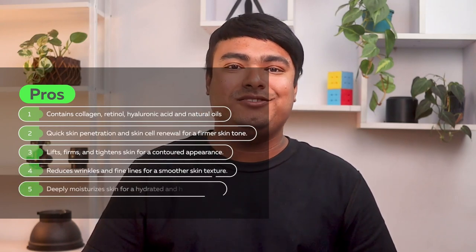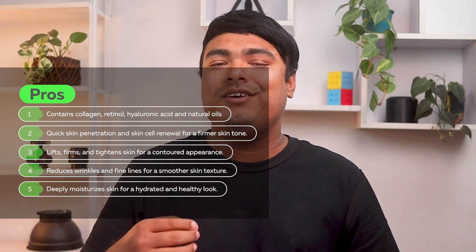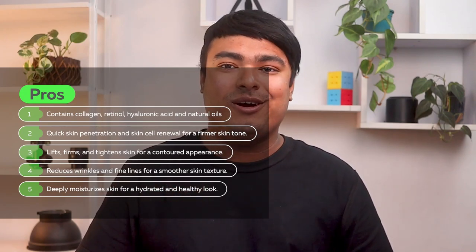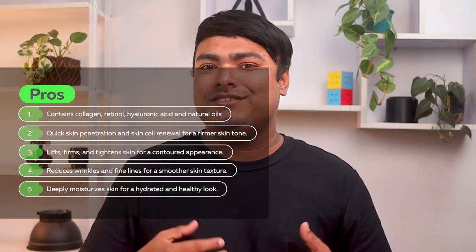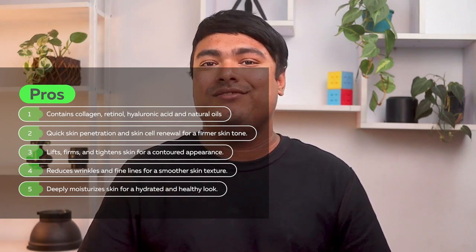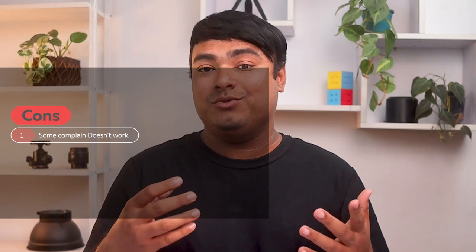Pros: contains collagen, retinol, hyaluronic acid, and natural oils; quick skin penetration and skin cell renewal for a firmer skin tone; lifts, firms, and tightens skin for a contoured appearance; reduces wrinkles and fine lines for a smoother skin texture; deeply moisturizes skin for a hydrated and healthy look. Cons: it doesn't work sometimes.